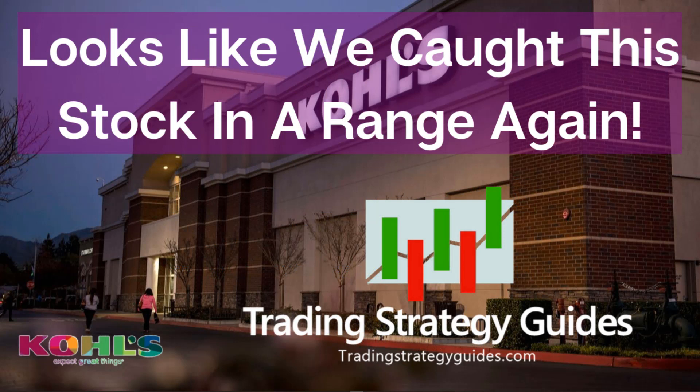This is Tim from TradingStrategyGuides.com. How mysterious am I being with my video titles? I kind of give it away with the thumbnail images, don't I? I'm probably not even an interstate man of mystery. I want to apologize for my video being late on Friday — I promised I would fix that, and I am in the process of doing it.